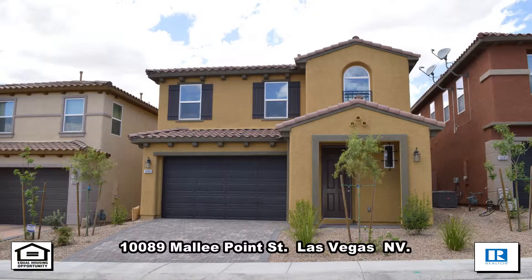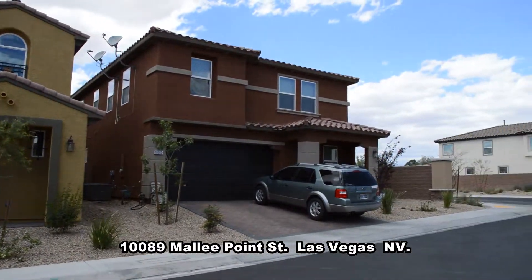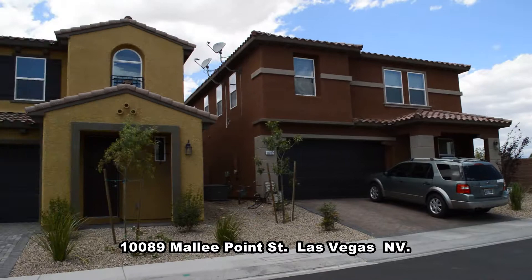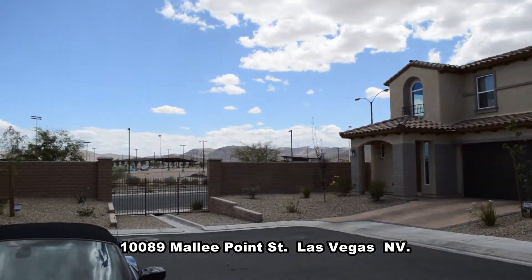A two-story house on 10,089 Mollie Point Street in Las Vegas, Nevada. This home is in the southwest in a new mountain edge community with schools, parks, shopping, and easy freeway access nearby.